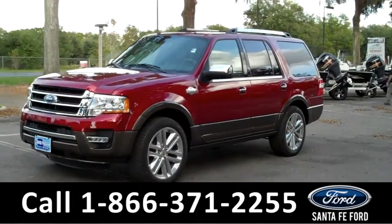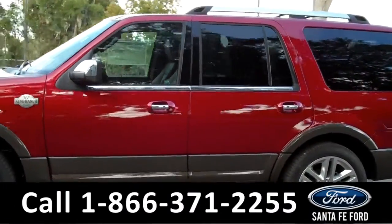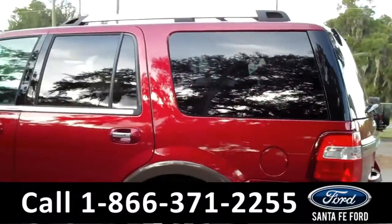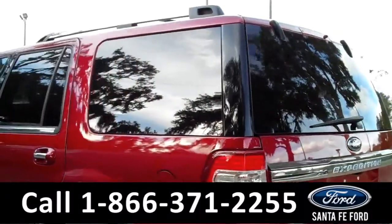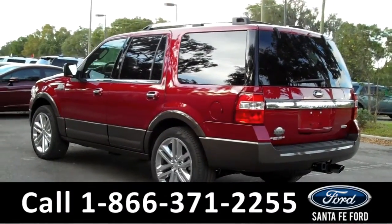Hi, it's Cece again with Santa Fe Ford. This is a brand new 2015 Ford Expedition. It features fog lights in the front, alloy wheels, solar tinted windows, a keypad door lock as well as remote keyless entry, a roof rack at the top, and a hitch receiver in the back.